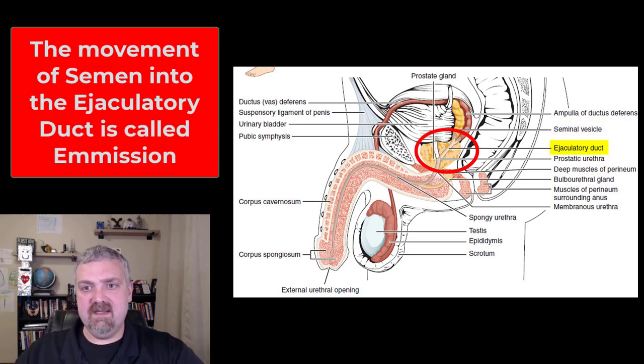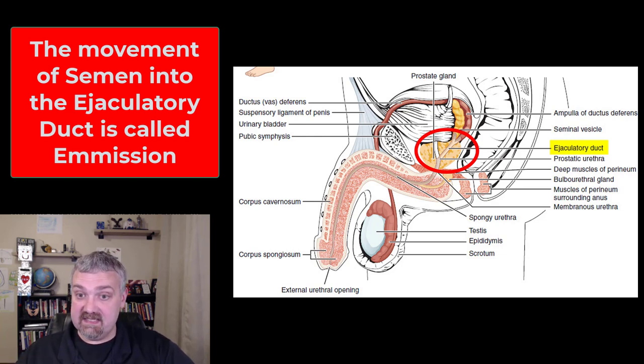So now we've mixed the 5% sperm coming from the testicles through the ductus deferens with the fluid from the seminal vesicles. Now we have semen, and it's going to travel through the short ejaculatory duct into the prostate gland. This discharge into the ejaculatory duct is called emission. Emission is moving these fluids into the ejaculatory duct, while ejaculation is getting the semen out of the body into the female reproductive tract.